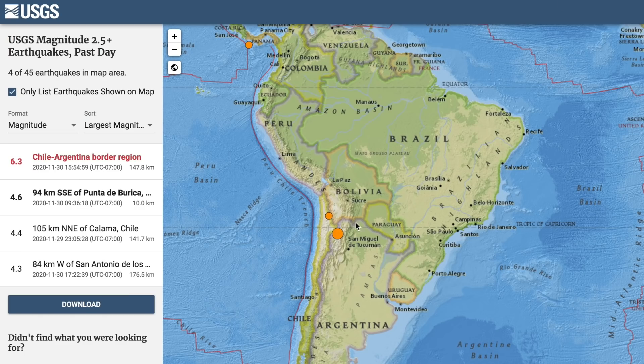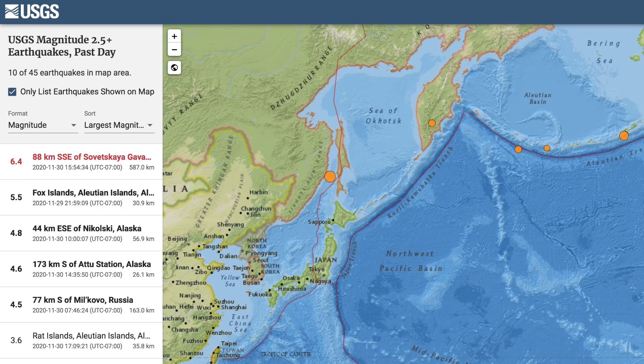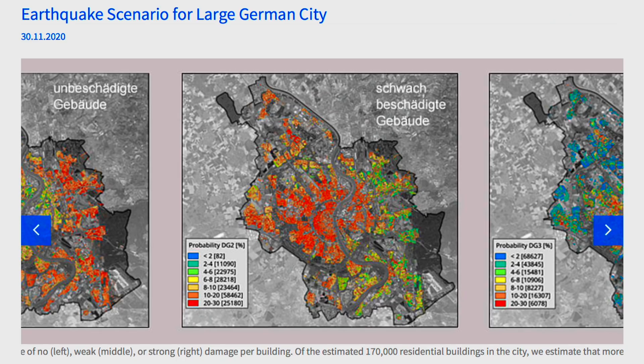Two large earthquakes yesterday. Luckily, both were deep events and not felt much at the surface. Both of these hit our app's red alert stars on the earthquake risk map.